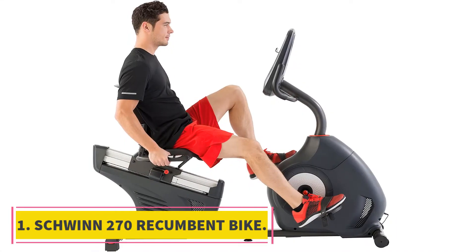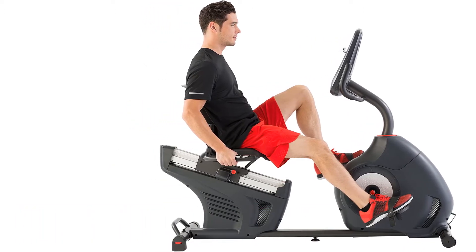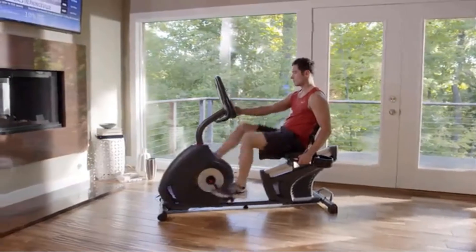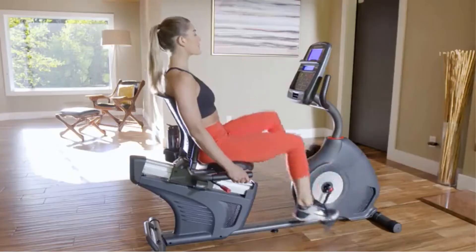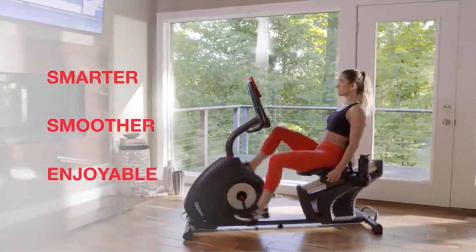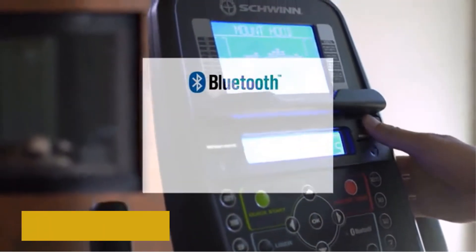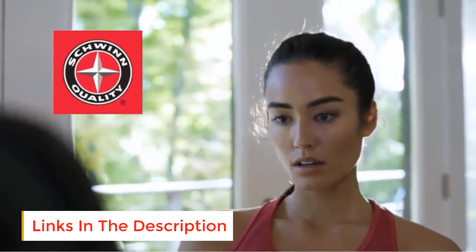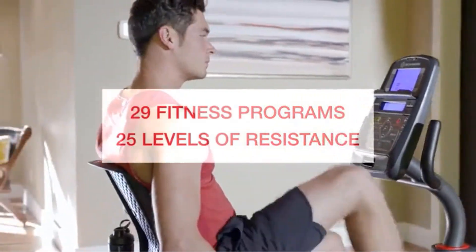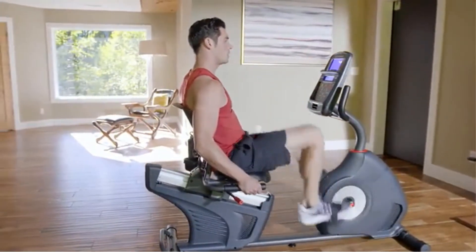Starting at number 1, the Schwinn 270 Recumbent Bike. If you are searching for a recumbent exercise bike, I would gladly mention the Schwinn 270. The bike is essentially the best on the market today and is suitable for both novice and professionals. There are 29 exercises programmed in the bike, and you can even download additional exercises if needed. The construction quality is fantastic — with premium quality materials it is strong and stable. You can use this bike for several years, and if you maintain it properly, a lifetime of use is not an issue.